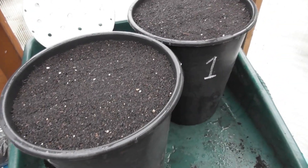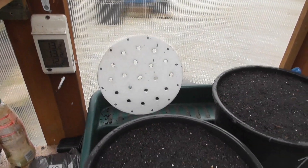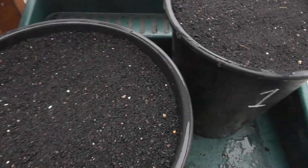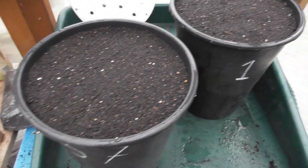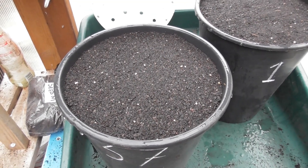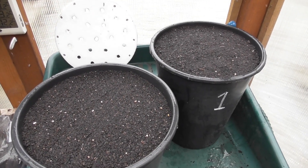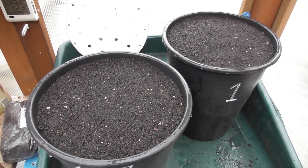Both pots have had a very good water, and I've got the template down for putting on top. There is a video somewhere of me using these templates. I find it a good idea — it gives me 19 carrots per pot, assuming they all germinate. We'll let the water soak in and then I'll come back and get at least one pot sown on camera.